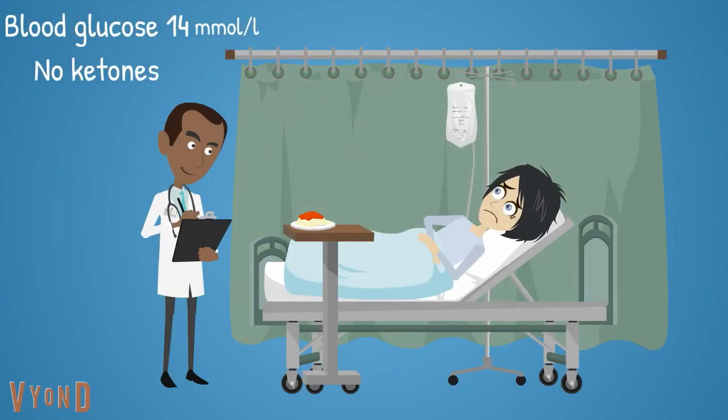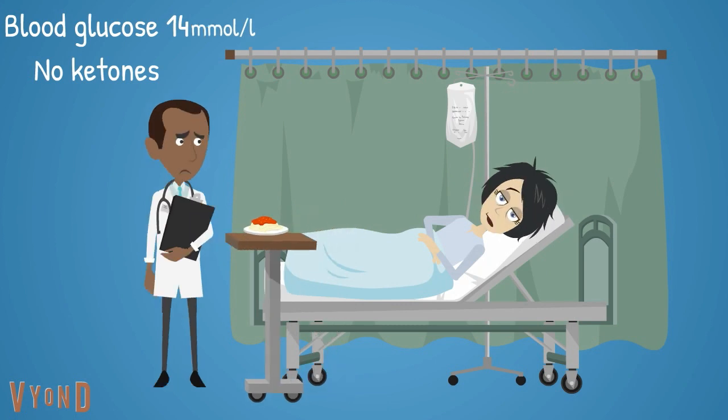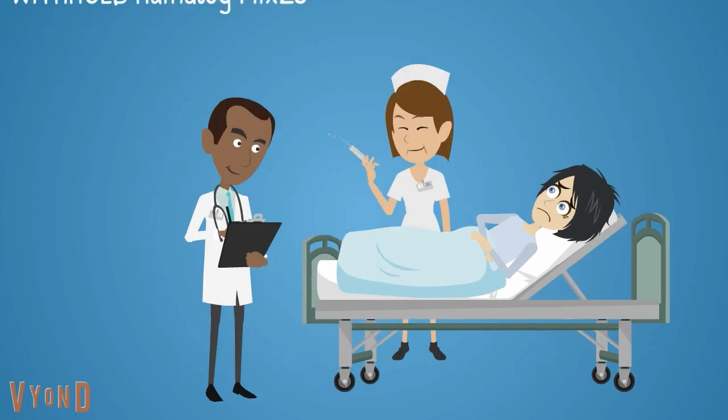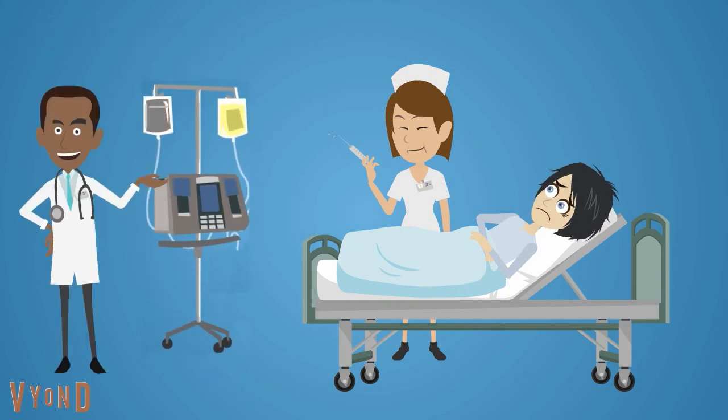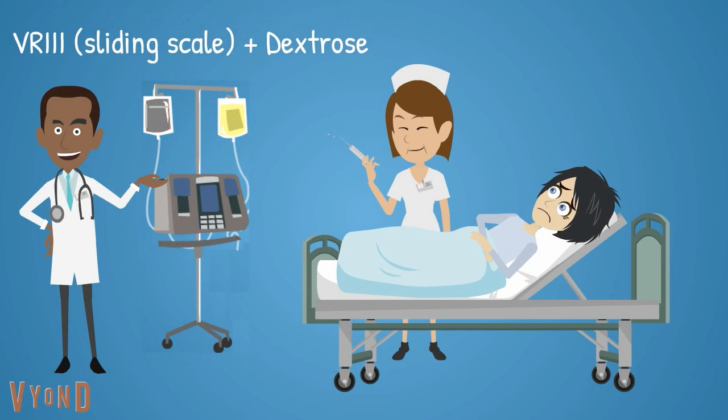Natalie's capillary blood glucose was 14, but there were no ketones. Natalie was off her food. Bobby has rightly withheld her regular Humalog Mix 25 insulin and prescribed variable-rate intravenous insulin infusion with substrate solution dextrose.